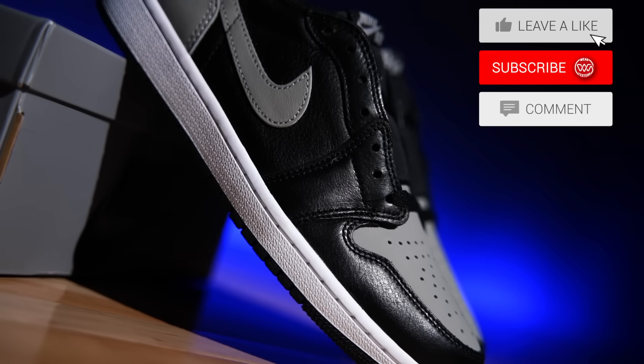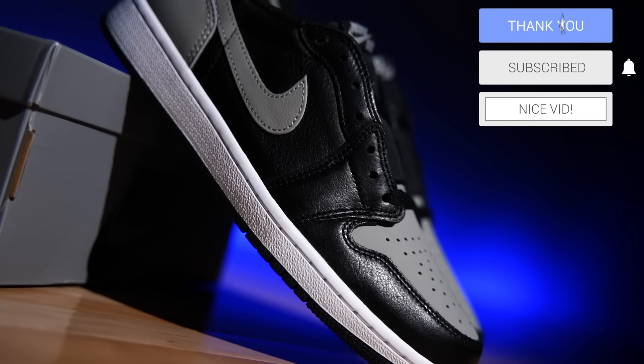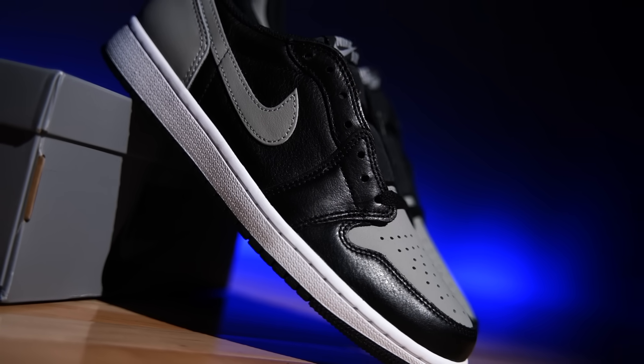Well, actually this particular one is the colorway — it's in the classic or very popular shadow colorway. This colorway actually has its ups and downs as far as popularity is concerned. Sometimes it's really hitting, other times they go on clearance. It just kind of depends on the year.